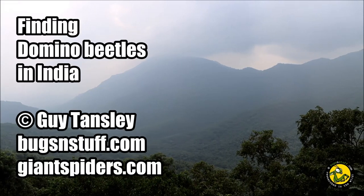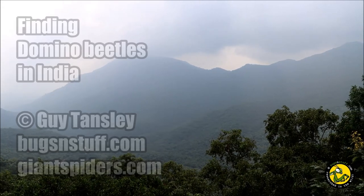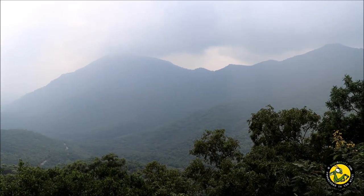Hi there, Guy from Bugs and Stuff here, and you find us in India. This time we're searching for a very special beetle commonly called the six spot domino beetle.